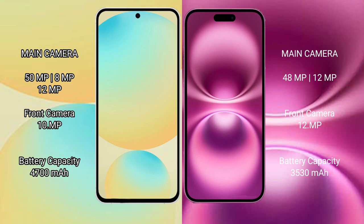The Samsung Galaxy S24 FE has a 4600mAh battery with 25W fast charging support. The iPhone 16 has a 3561mAh battery, also with 25W fast charging support.